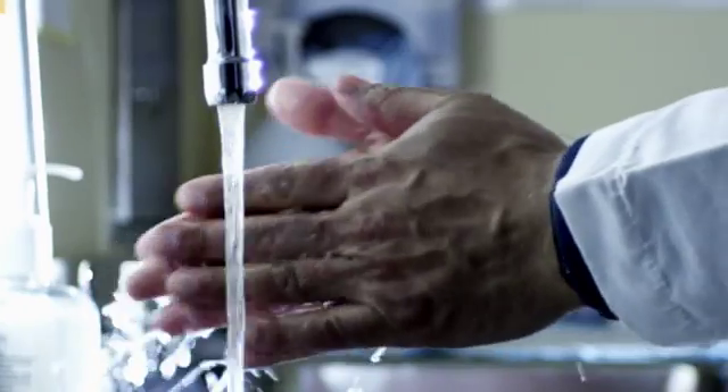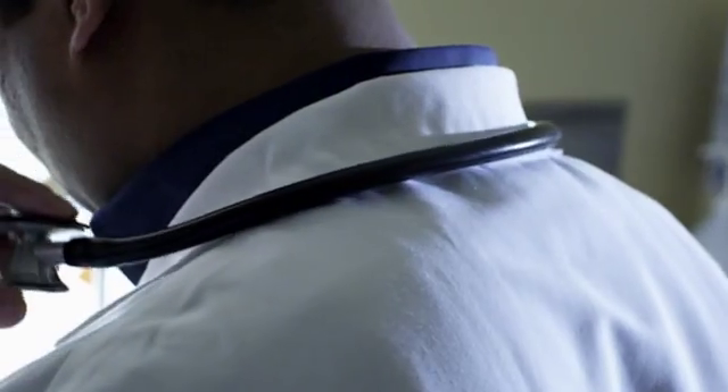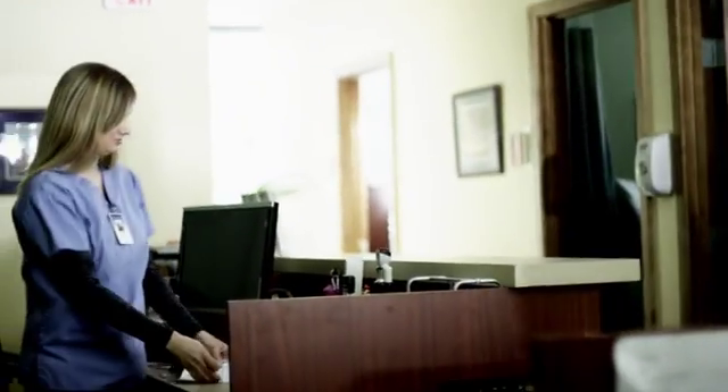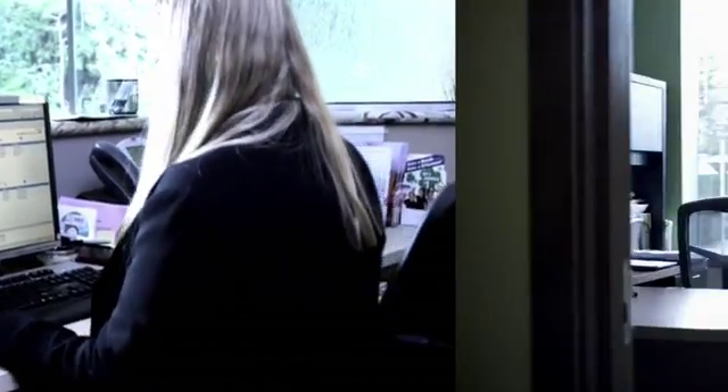There are those moments in life when health care is a priority, when your patients require the best medical attention and services. At CHI, we know that better information in the hands of providers means better care for your patients.